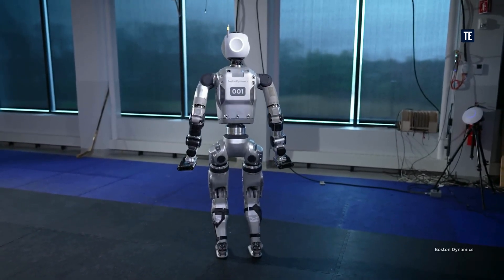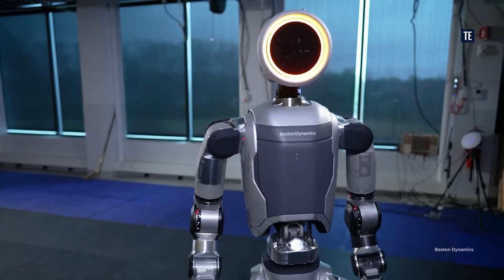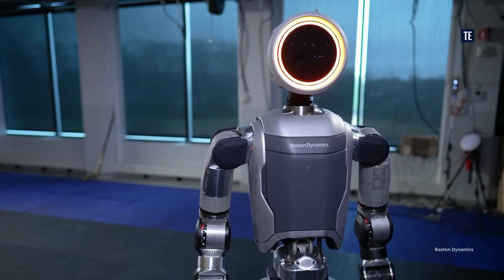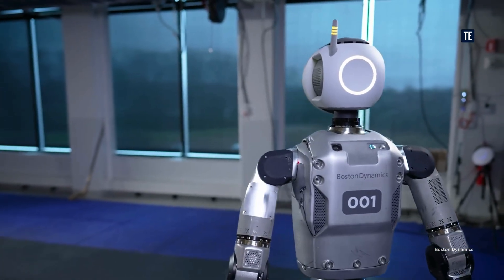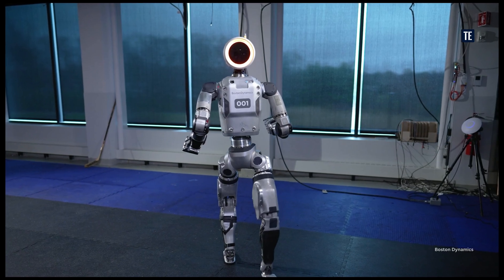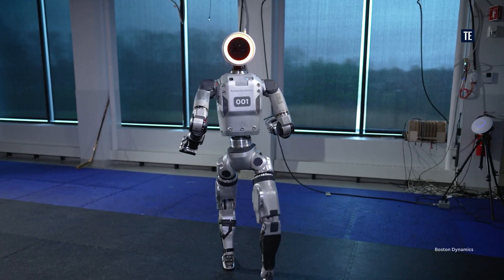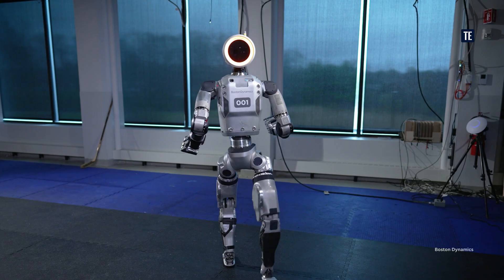The all-electric Atlas is significantly more robust and has a broader range of motion than its predecessor. Boston Dynamics is working on several new gripper variations to meet diverse manipulation needs. The new Atlas robot is designed for real-world applications, and the company plans to partner with innovative customers to test and iterate its applications.